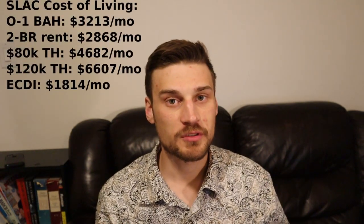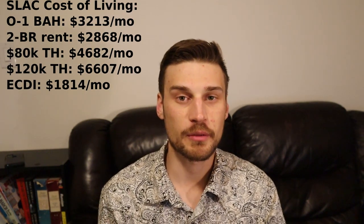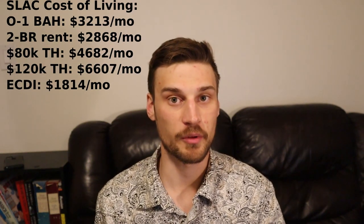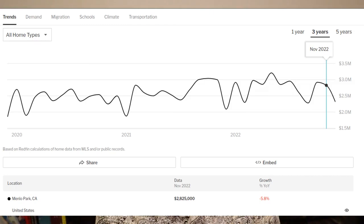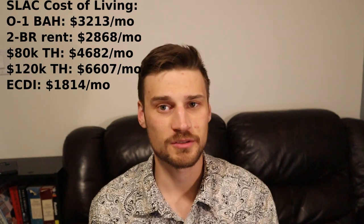Silicon Valley is among the most expensive places in the United States to live. The U.S. military puts BAH at $3,213 a month. The fair market rent for a two-bedroom apartment is $2,868 a month, which may even be considered low for San Jose. The median sale price for a house in Menlo Park, California is $2.825 million — good luck buying a house if you work here. California has high taxes; it's just the way it goes.